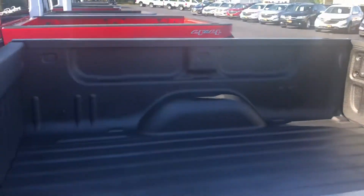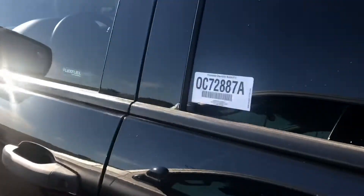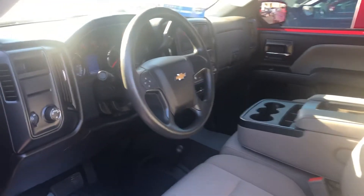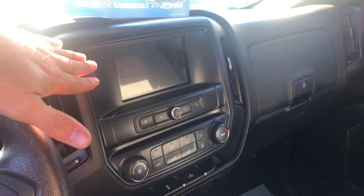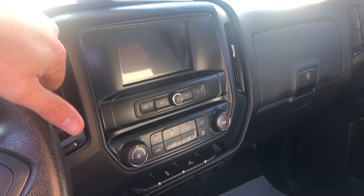It does have a spray-in bed liner. Inside you see a lot of nice features. It does have cruise control, just 29,000 miles on it. This truck has Bluetooth, a backup camera, and Apple CarPlay and Android Auto, so very nicely equipped from the factory.